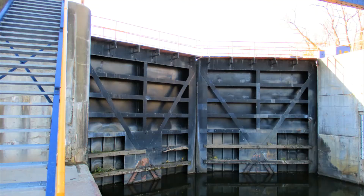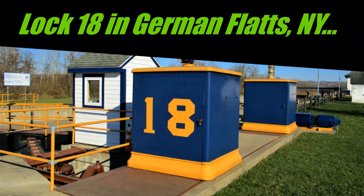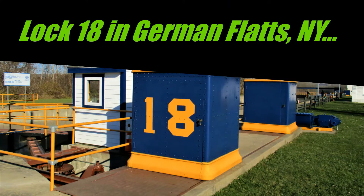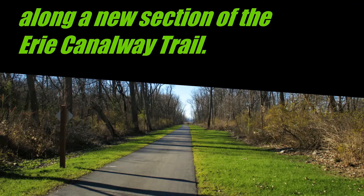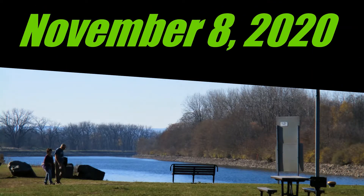Hey folks, Walking Rider here. It's a beautiful day in Central New York, November 8th, 2020. I'm heading to check out a segment of the Erie Canalway Trail — about a 2.2-mile segment I was going to check out a few weeks ago, but they were still doing construction. Today's a Sunday, so whether they're done or not, we should be able to check it out. So come along.